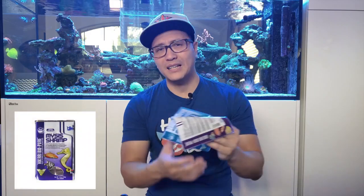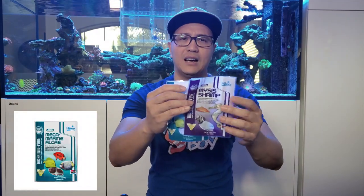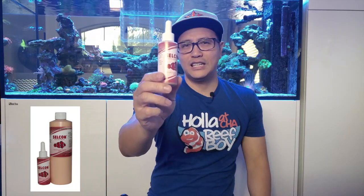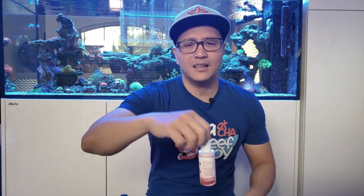Four to five times a week, I feed mysis shrimp — specifically mega marine algae, which is a mixture of mysis shrimp and algae for the tangs. Along with that I use selcon — I put in a couple of drops as the frozen food is thawing out in saltwater. I let it mix in for about five to ten minutes, then dump it in the tank and the fish just go at it. These are the kinds of things I feed my fish on a daily regimen — get them fat and get their immune system strong so they can fight against any kind of disease and parasite.